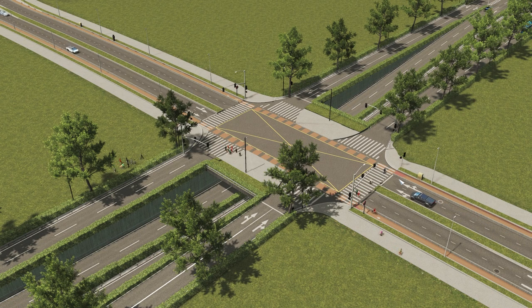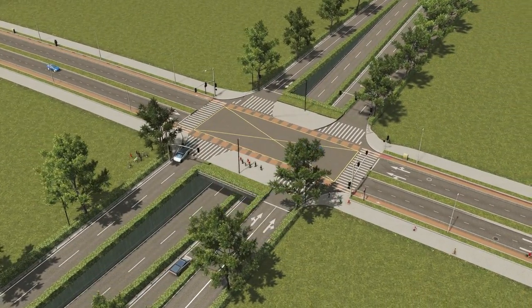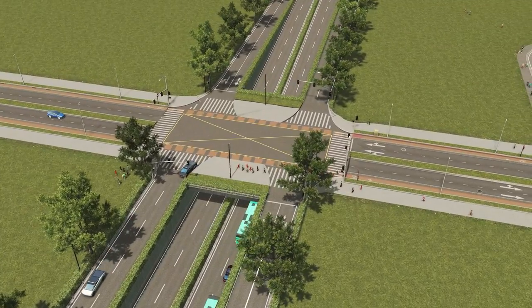Ayo, what is going on you guys? Callehandro here and welcome back to the episode of Magellan. In this episode, we're going to be building a single point urban interchange but making it more pedestrian friendly.